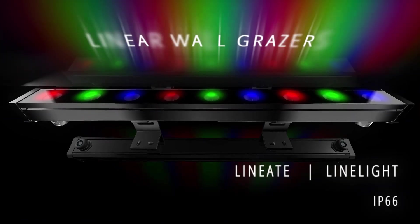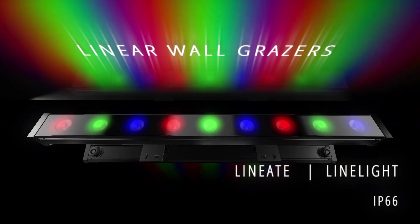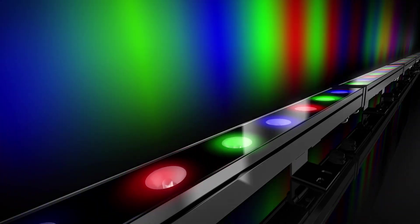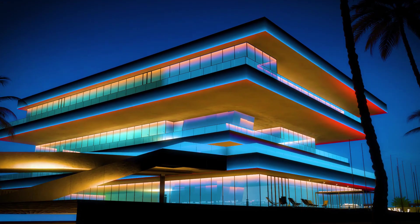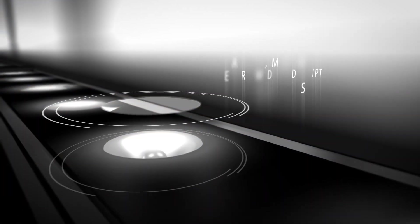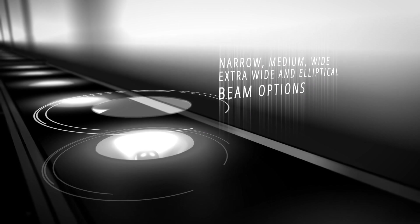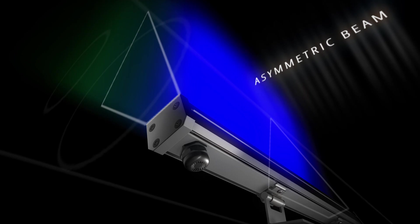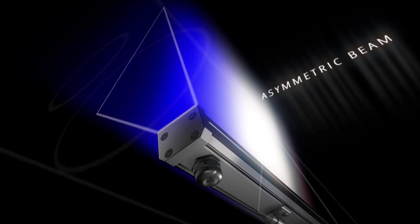Linear wall grazers caress walls and floors with rich uniform colors, magically transforming even simple facades into aesthetic illuminated surfaces. The multi-angled lens offers many illumination options to suit your design, while the asymmetrical beam option ensures less glare and a uniform spread of light.